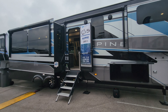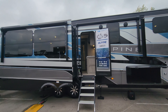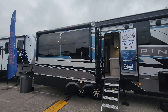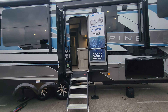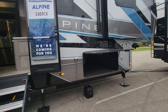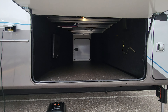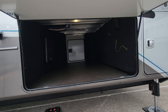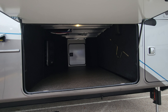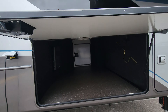First, as I mentioned, full body paint. Second, two awnings — one over your main door as well as one on the main slide — so you've covered your entire camping area with awnings and shade. Storage-wise, you have a phenomenal storage compartment: nice, wide, clean, no piping on the sides to get tangled up with gear, which is very important when you travel.